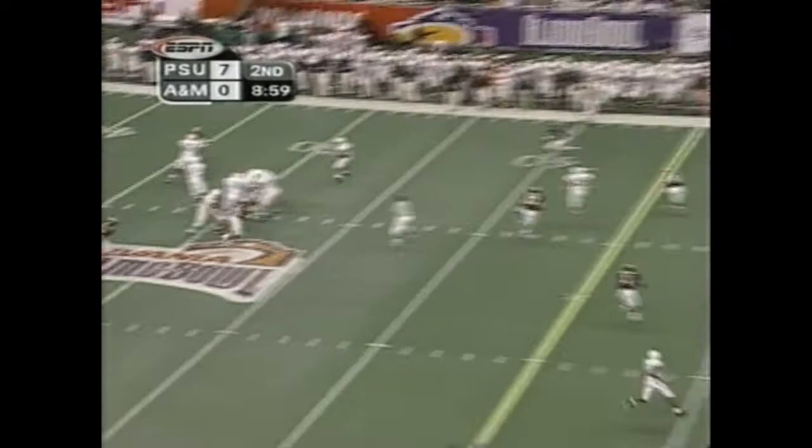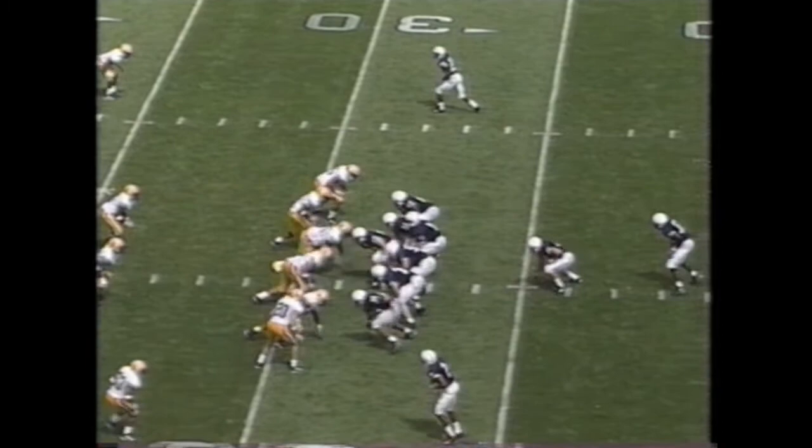Casey sets deep in his pocket and here he goes long. Got it! Touchdown Penn State — Drummond, 45 yards.